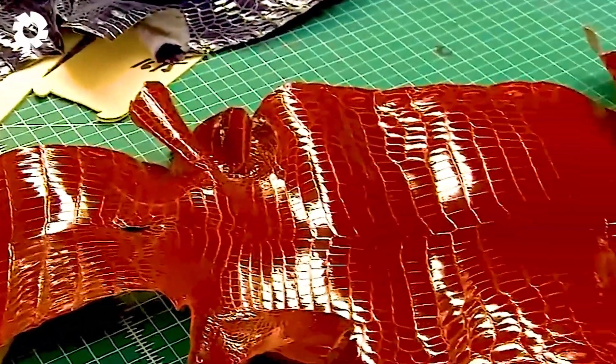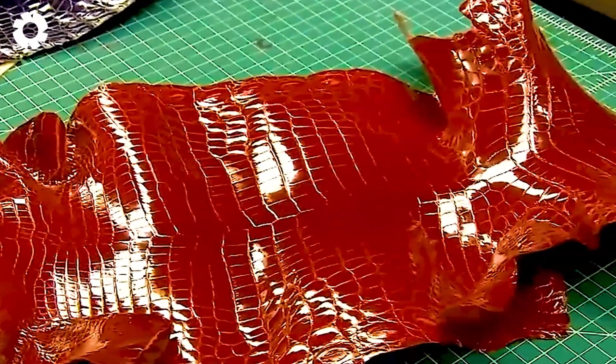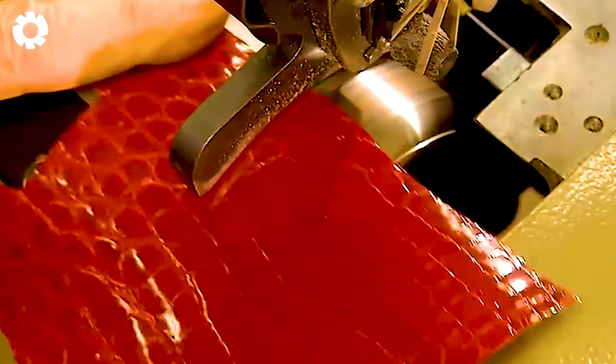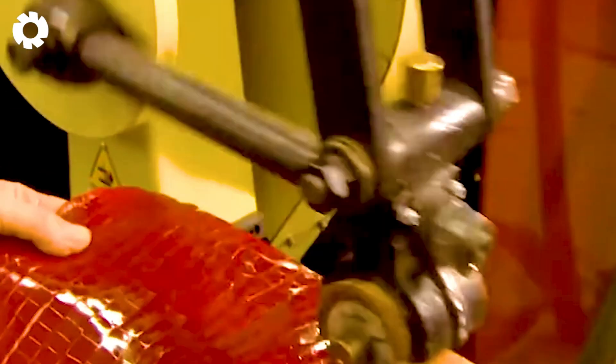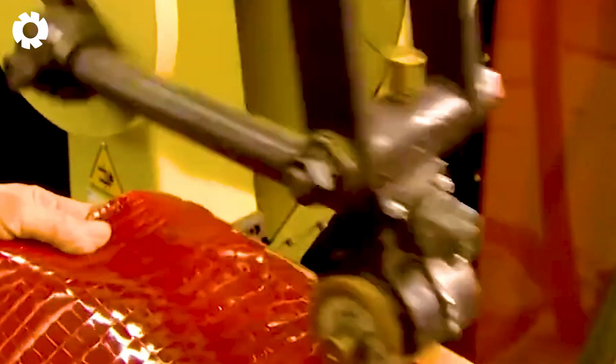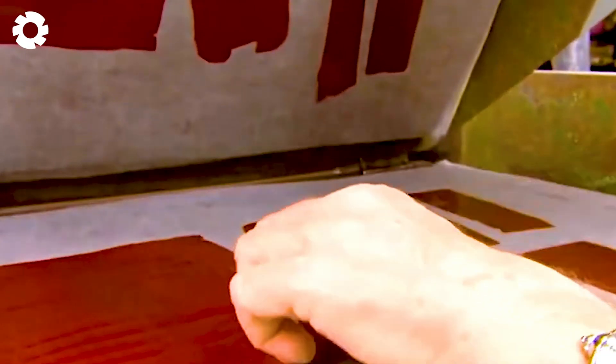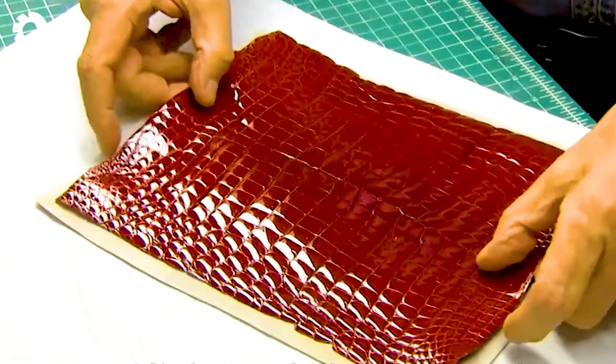To create premium crocodile leather products, the leather pieces undergo multiple stages, including dyeing and polishing. This process enhances the leather's luster, color durability, and overall resilience.